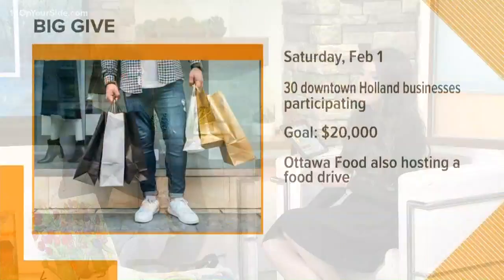Absolutely, you guys are making a big difference. We appreciate you coming in, Carolyn. For all the details, if you'd like to stop by, that's at 13onyourside.com, also up there on your screen.